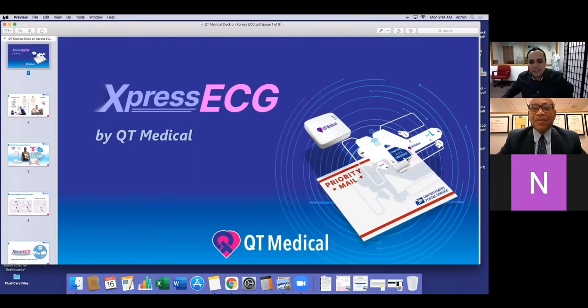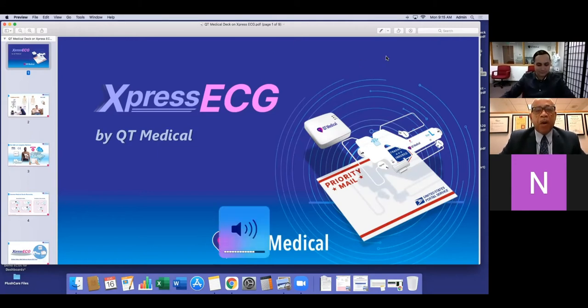How are things going? Everything's going well. We had a little bit of technical issues this morning, but those got resolved and now we're here, ready to go. I'm excited to be here. We're interested in seeing what your presentation is going to be about. I understand we're going to focus on the Express ECG service, and with that being said, I'll hand it over to you, Sergio.